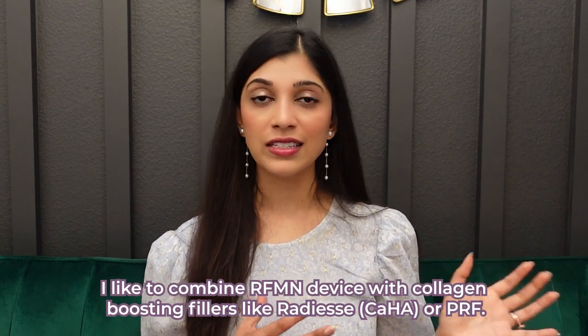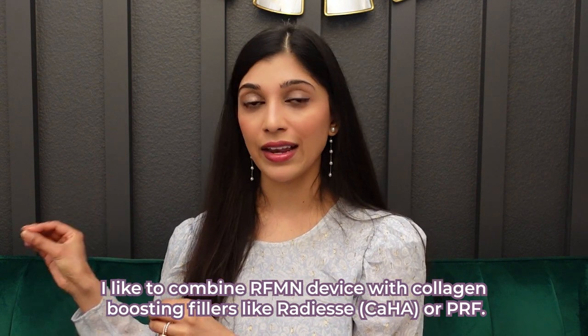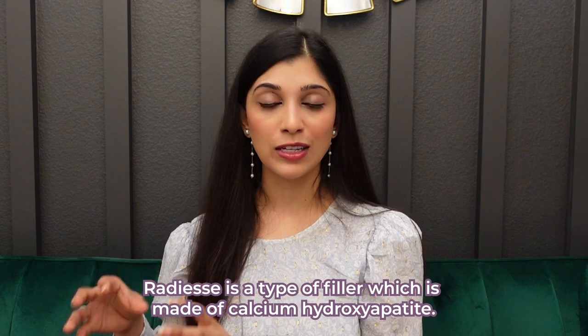I often combine RFMN devices with collagen-boosting fillers like Radiesse or PRF. Radiesse is a type of filler made of calcium hydroxyapatite crystals. This filler can help to volumize, but we don't want to add volume per se into the neck — we want to use Radiesse for its collagen-boosting properties. So we dilute the Radiesse, usually with PRF or platelet-rich fibrin, to help with its collagen-boosting properties. For patients who need both deep and superficial neck tightening, I will use a combination of RFMN plus Radiesse and PRF, and we need at least two treatments to see results.